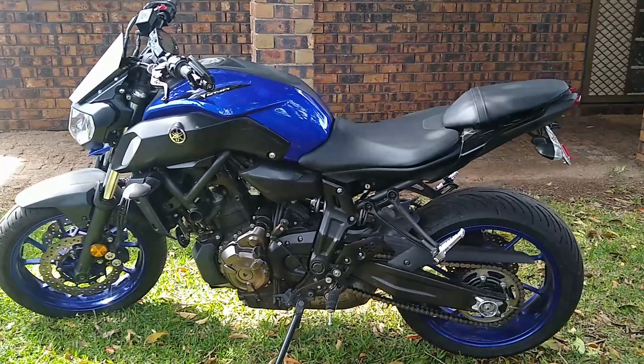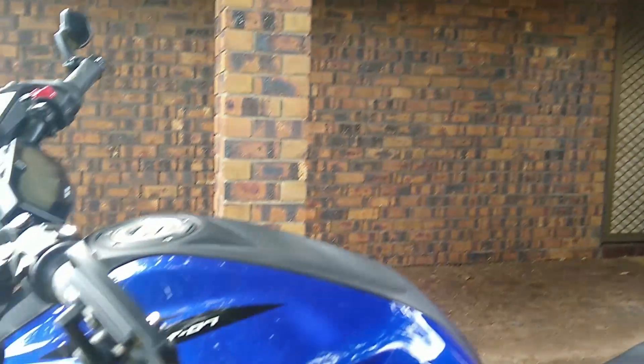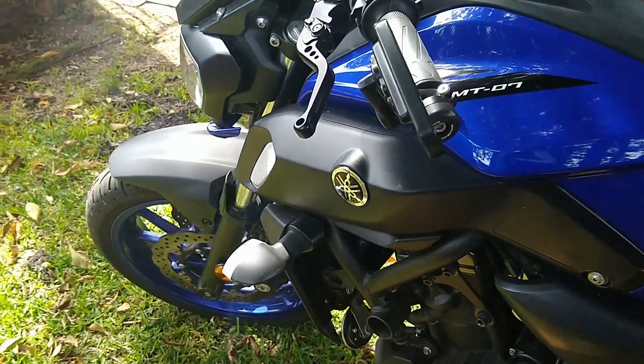G'day everyone, it's sealed here today. We'll be going over the 10 things that I absolutely hate about my MT-07. Don't get me wrong, I love my bike, it's great, but there are a few things stock that I absolutely just had to change.